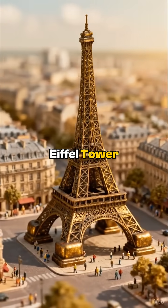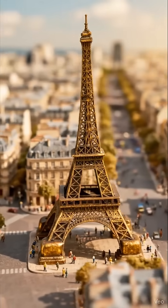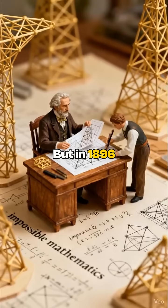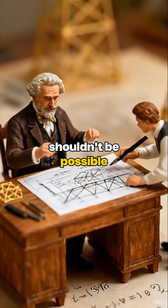Everyone knows the Eiffel Tower — heavy, clunky, expensive. But in 1896, a Russian genius named Vladimir Shukov did something that shouldn't be possible.